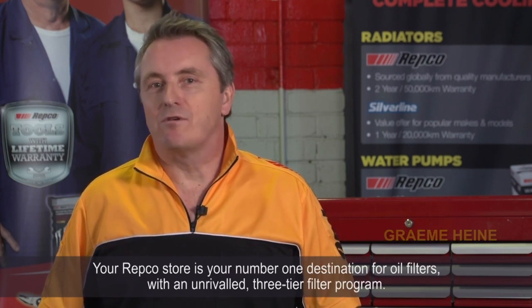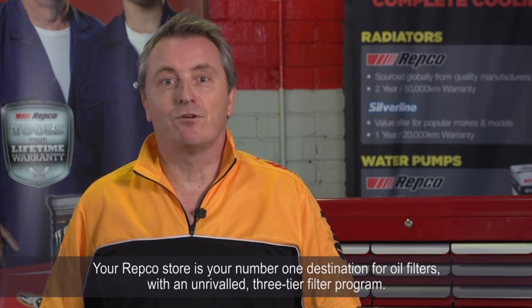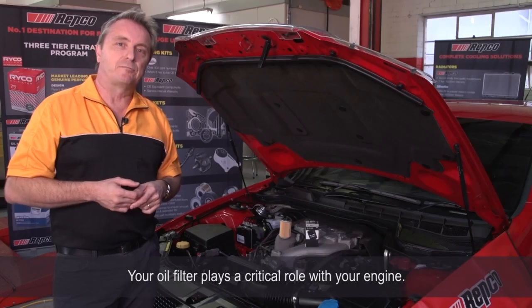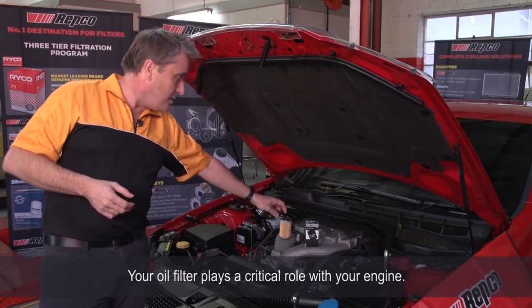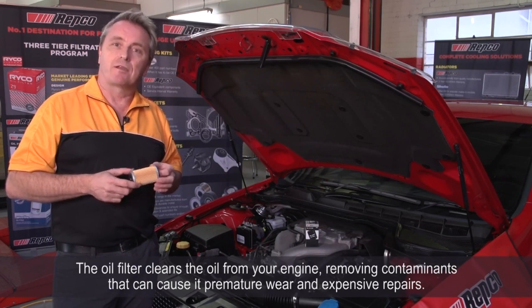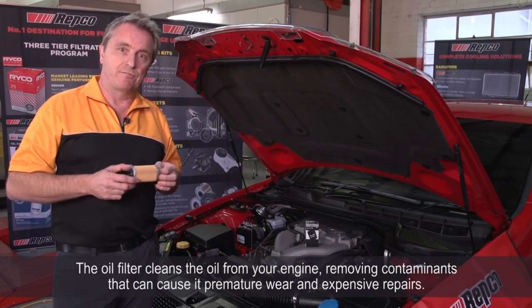Hi, welcome to the Repco know-how video on oil filters. Your Repco store is your number one destination for oil filters with an unrivalled three-tier filter program. Your oil filter plays a critical role with your engine — it cleans the oil, removing contaminants that can cause premature wear and expensive repairs.